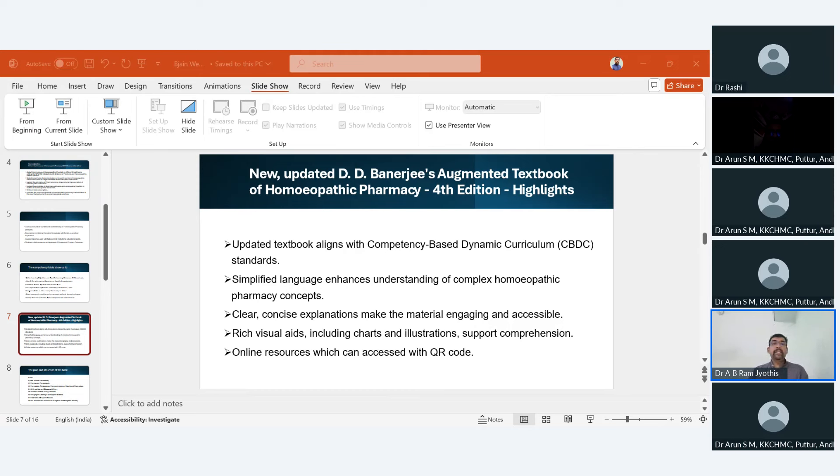What is new in this book? It is an updated textbook that aligns with the CBDC curriculum. One key change is that the language has been simplified — the most common suggestion we received from readers was that the language was a little difficult for students to comprehend. We have tried to make it simpler without diluting the essential complex homeopathic pharmacy concepts. Clear, concise explanations make the material engaging and accessible.